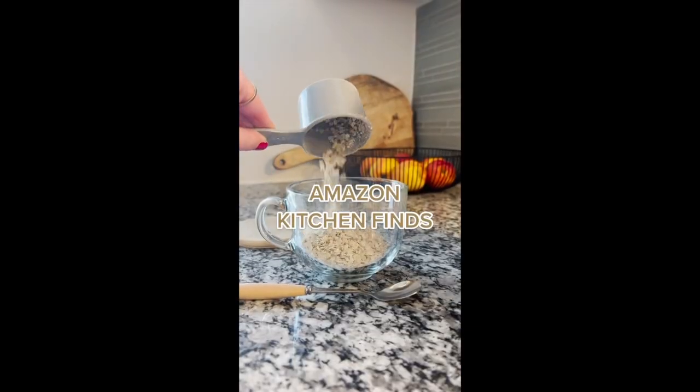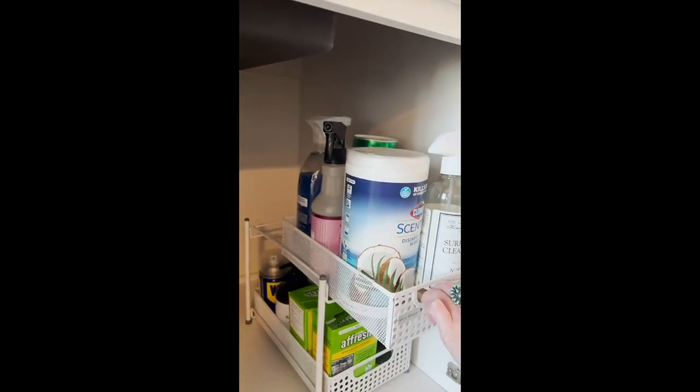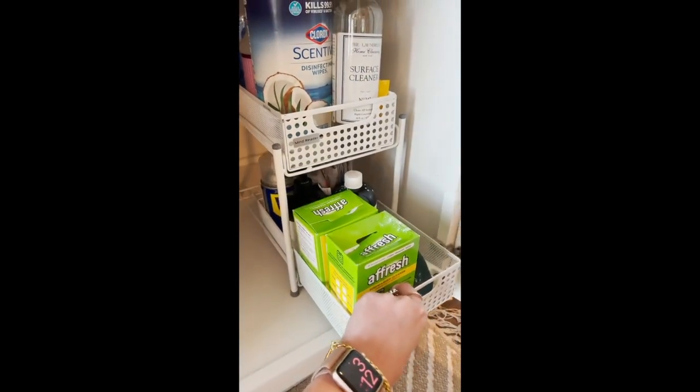Amazon kitchen finds. First up is this tiered under the sink organizer. This saves so much room and makes your space so much more efficient. I love that the drawers actually slide out and you can easily reach things that are in the back.